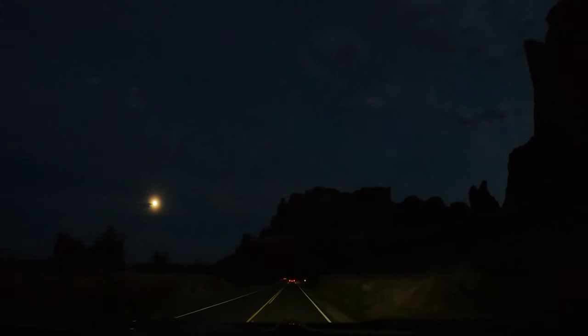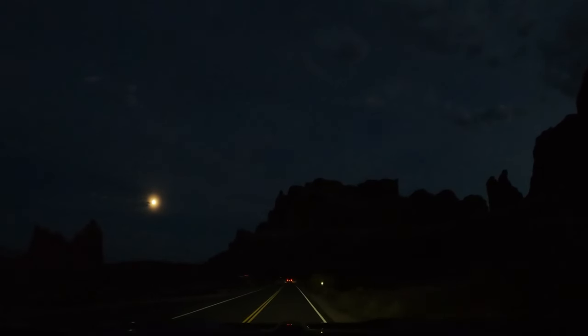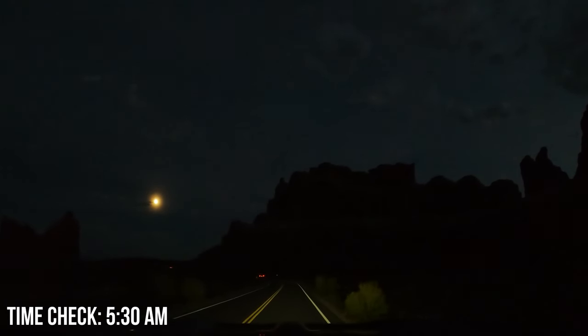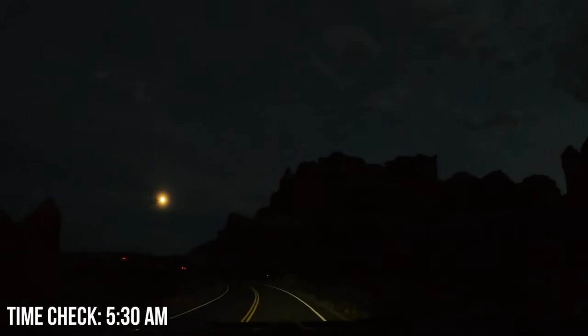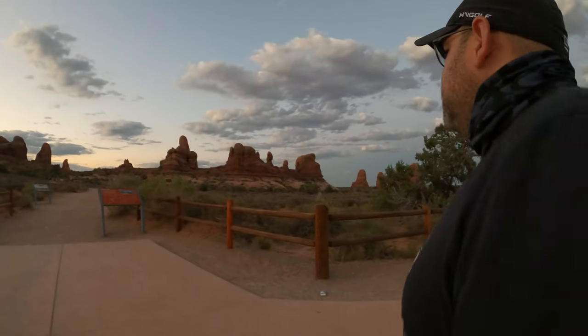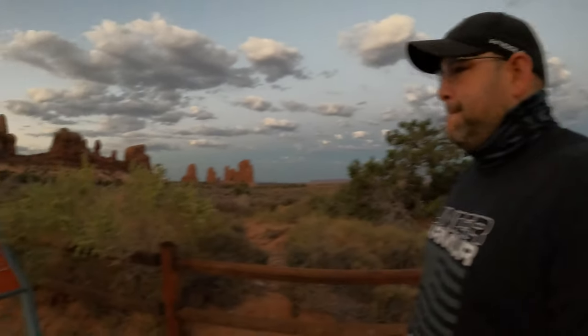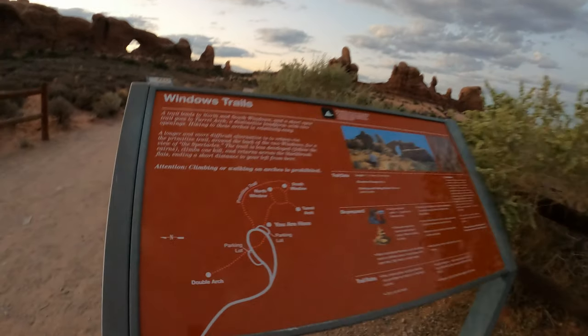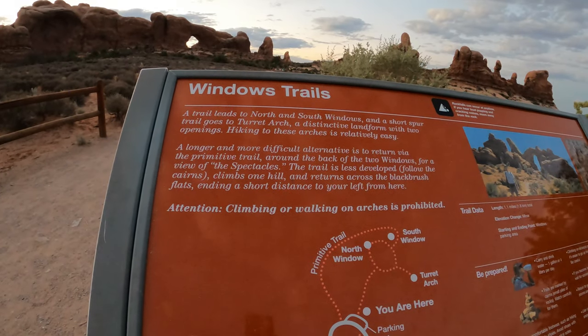Hello everyone, I hope you're all doing great. For today's video, we are taking you to one of our favorite hiking trails in Arches National Park, Utah. It was quite hot during our visit, so we decided to leave our hotel as early as 5:30 AM. We arrived at the trail at exactly 6 in the morning. Arches National Park trails get crowded easily during the day, and luckily we were able to find a good parking spot before we started our hike.